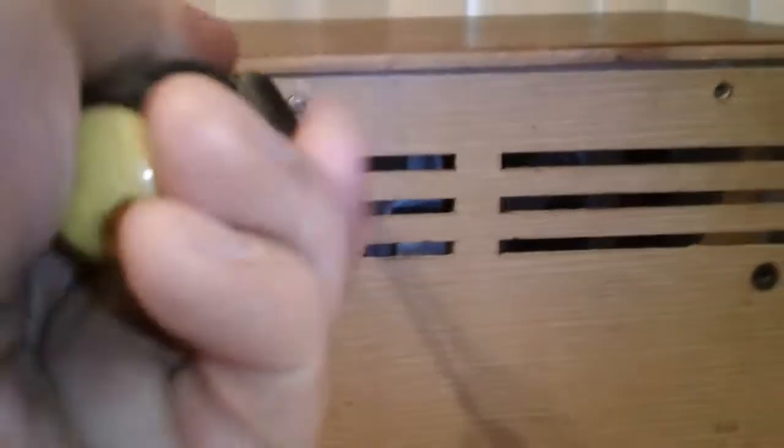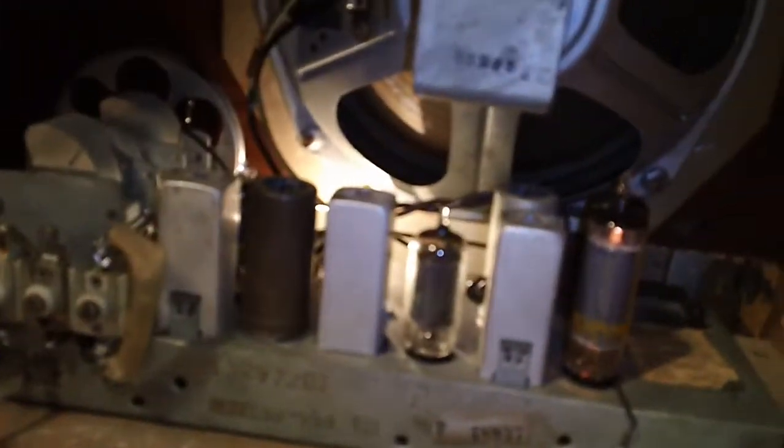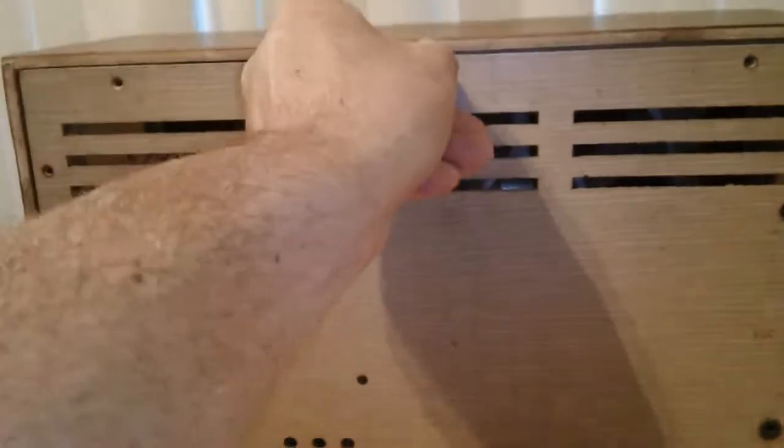The loop antenna is in the back. Let me see if I can take out the one screw I left in — I'll show you the chassis. Nice, nice size speaker for that little all-American 6 chassis. It cleaned up nicely. I'll turn it back around and we'll give it a listen.